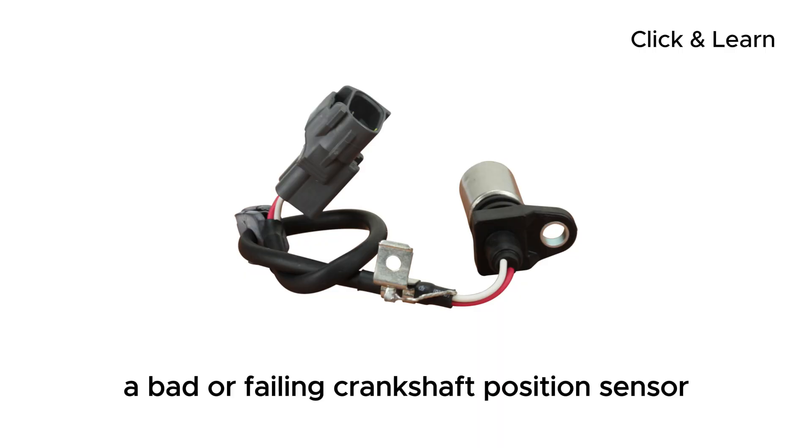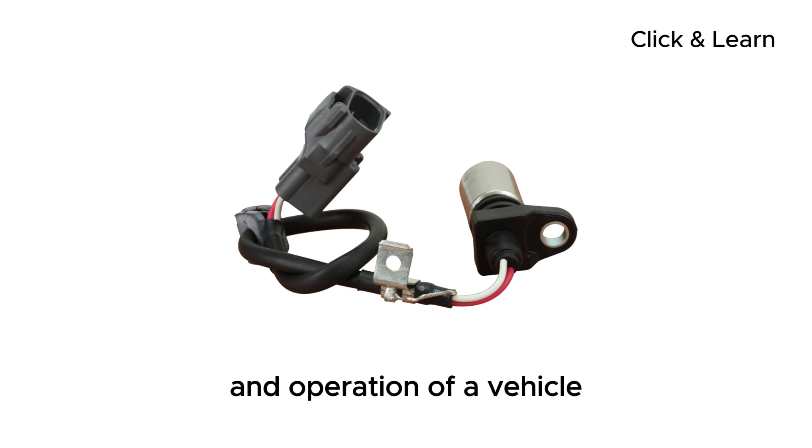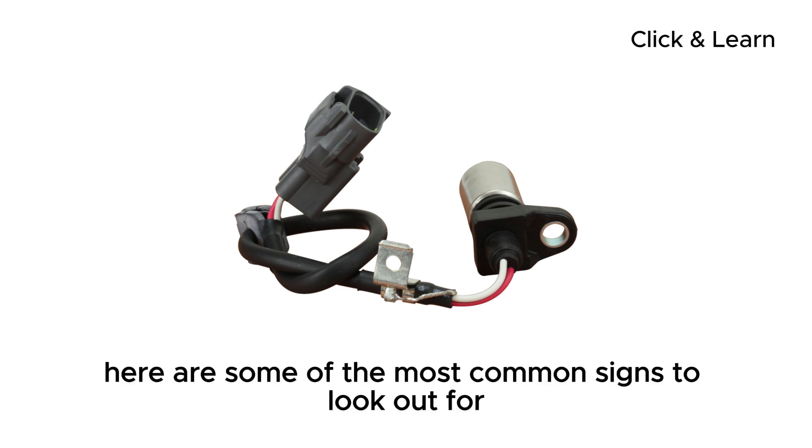A bad or failing crankshaft position sensor can cause several symptoms that affect the performance and operation of a vehicle. Here are some of the most common signs to look out for.